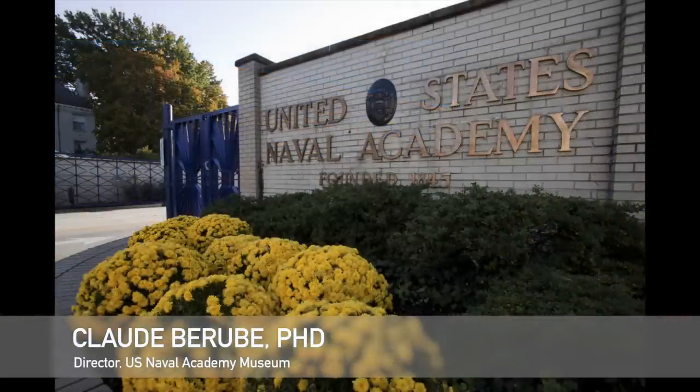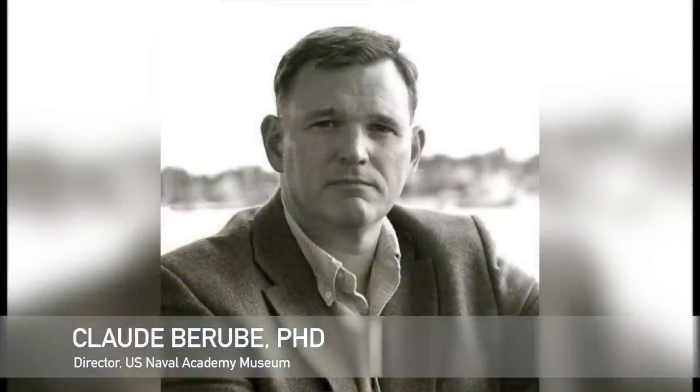I'm Claude Barabee, director of the United States Naval Academy Museum, the oldest Navy museum in the country. I was also a commander in the Navy Reserve, and I'm also a lifelong Trekkie.